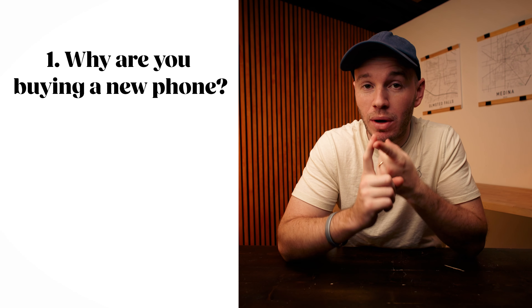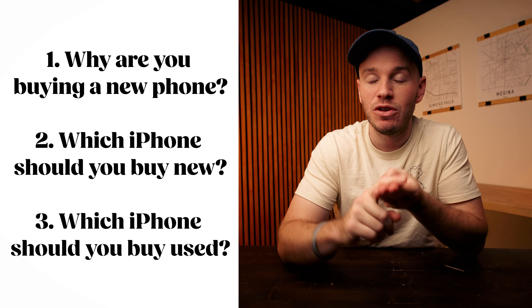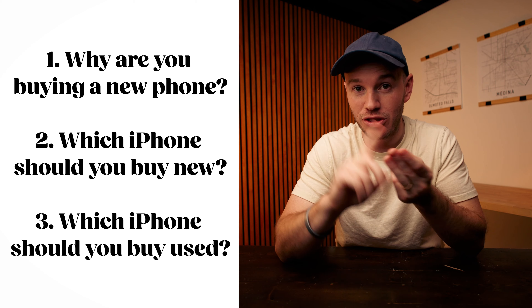This video is going to be broken down into three parts. The first part is I'm going to be challenging why you want to upgrade your phone. The second part is if you want to upgrade your phone and buy a new phone, which one should you buy? And if you want to buy a used phone, which one should you buy? That'll be the third section.